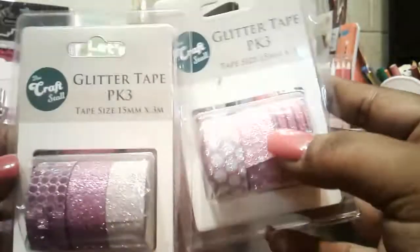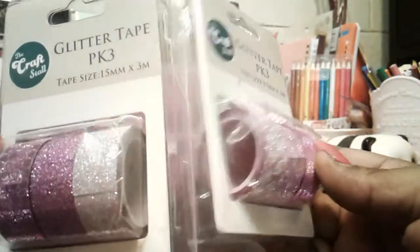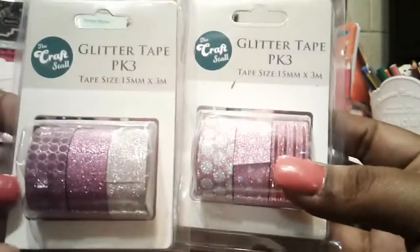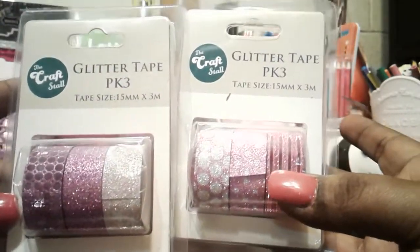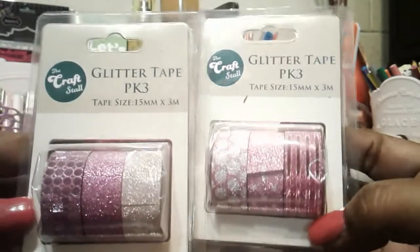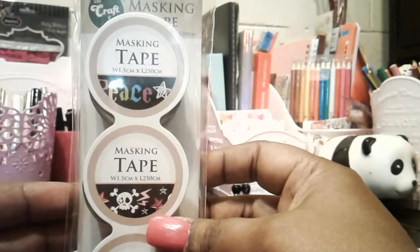The next lot of stuff I picked up was some washi tape. You only get three meters on each roll, and you get three in each pack. I purchased those for $2.50 each. I got those designs there, and then I picked up this washi tape set here.